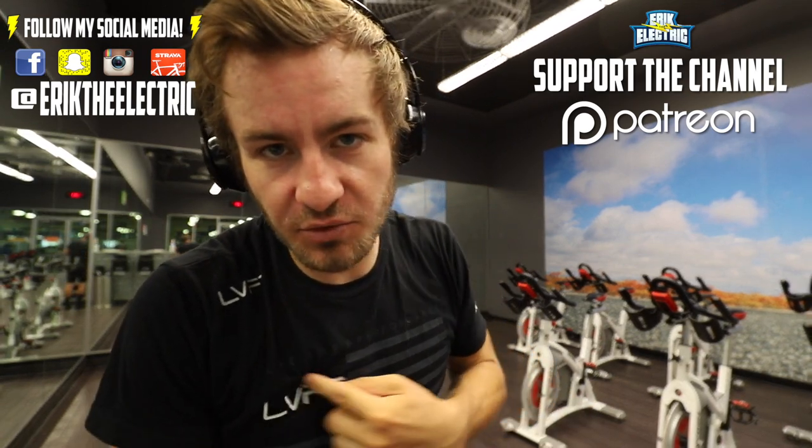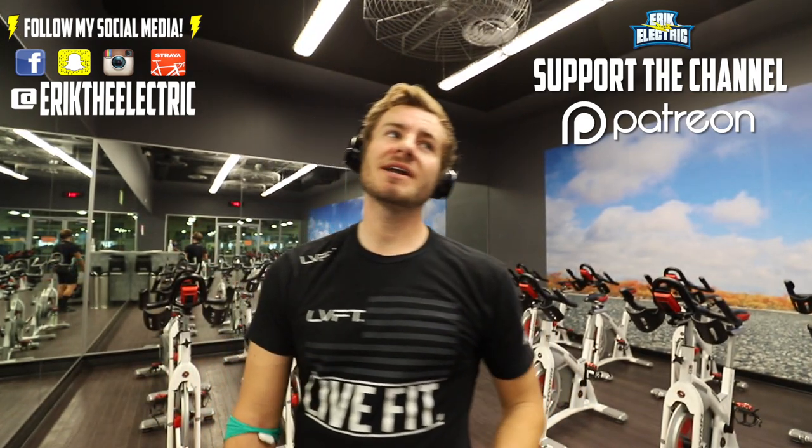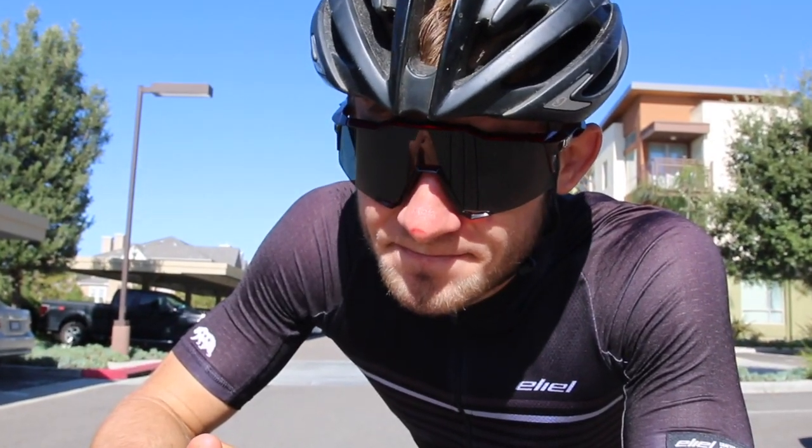The struggle I'm in right now is: do I just make this channel about food challenges and showing you my odd talent, or do I make it about a little bit of both? On YouTube if you want to grow you kind of have to stick to one niche, but I don't really want to do that. Enjoy the silly gym videos and me attempting to get strong, and the big food challenges. Check me out on social media — Facebook, Snapchat, Twitter, Instagram. Check out my Patreon if you haven't already. Thanks for watching the video everybody — go eat some candy but make sure you go lift.